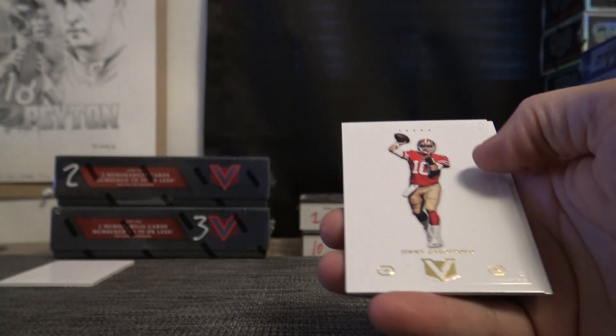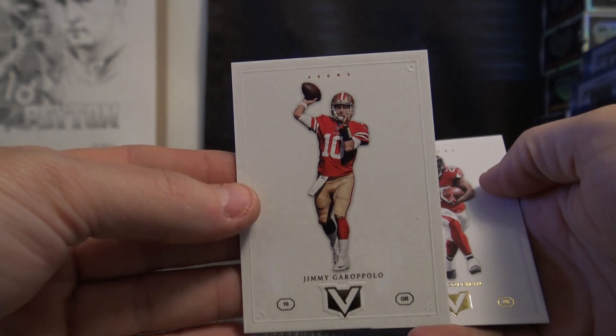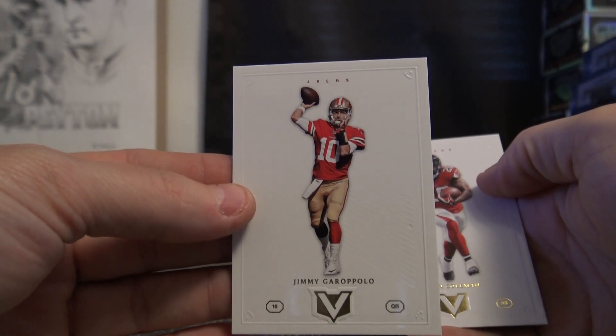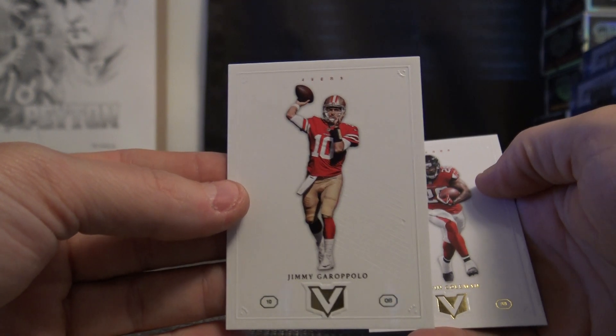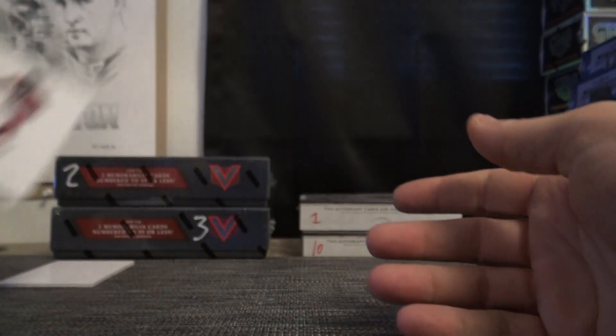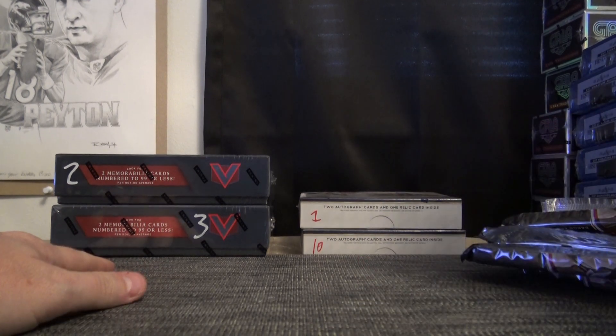You got two cornerstone cards — believe it or not, that's a 20 card right there. Just so you know, 10 to 20. Somebody told me on the live on YouTube it's Jimmy G's first 49ers card — I did not know that. Not bad for a base card.